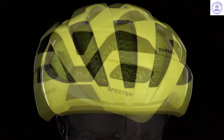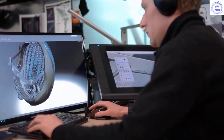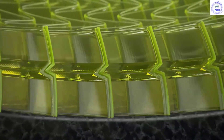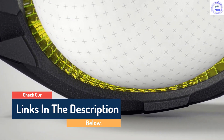Hello guys, today in this video we are going to help you find out the best bike helmets on the market. I made this list based on my personal opinion and tried to list them based on their quality, durability, customer review, and more. If you want to see their price and find out more information about them, you can check our links in the description below.